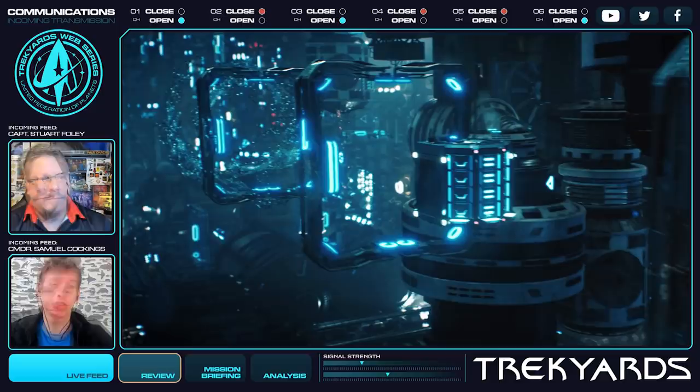So until next time, I'm Captain Foley. Conan Cungs. Hi guys, bye.